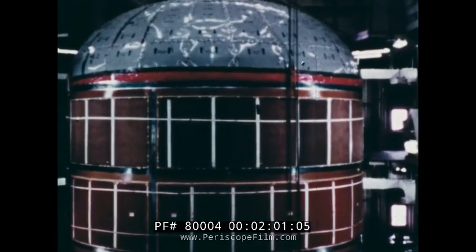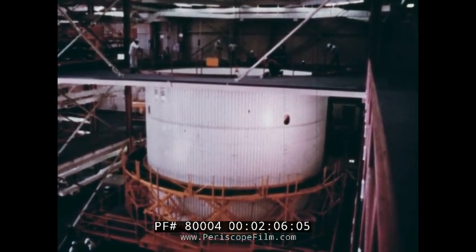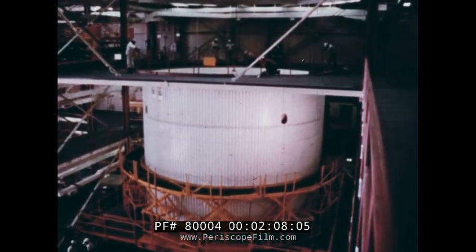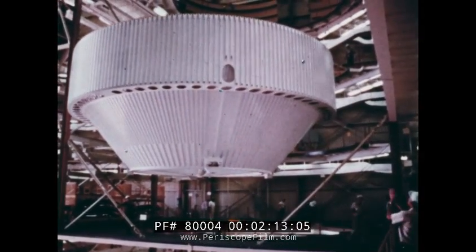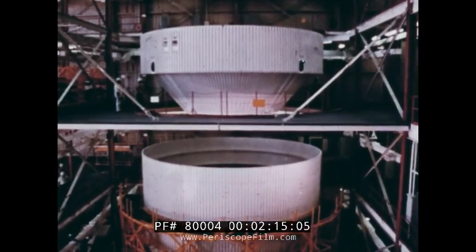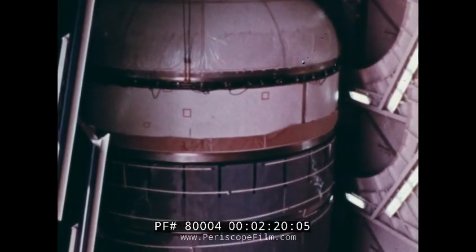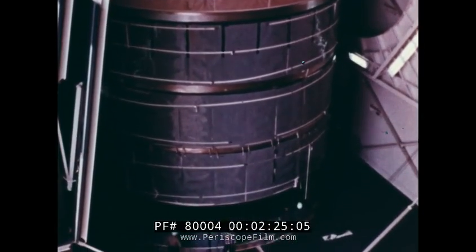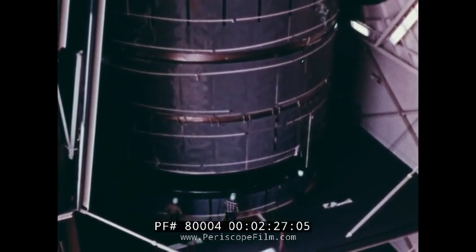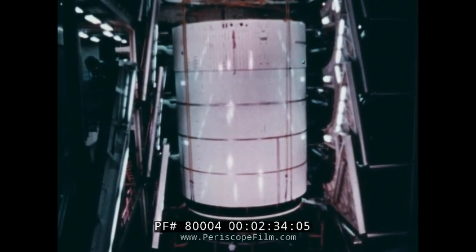Structurally, there are five major parts. The interstage is at the bottom and links the first two stages. Next is the assembly which supports and houses the five J2 engines. And after that, the liquid oxygen tank. A bolting ring attaches the tank to the second stage structure. The stage is topped by the liquid hydrogen tank and the forward skirt which connects the second with the third stage of the rocket.